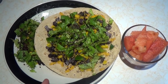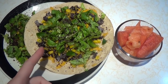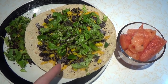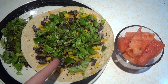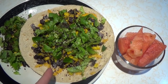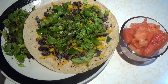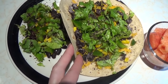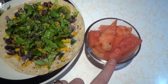Day two lunch is one whole wheat tortilla, half a cup of black beans, a quarter cup of shredded sharp cheddar cheese, a small green leaf lettuce sliced up, three tablespoons of yellow corn cooked, a quarter cup of green bell pepper, and sumac on top. Some of the filling is on the side because that always makes me feel like I'm having more to eat. And I have a cup of watermelon as well.